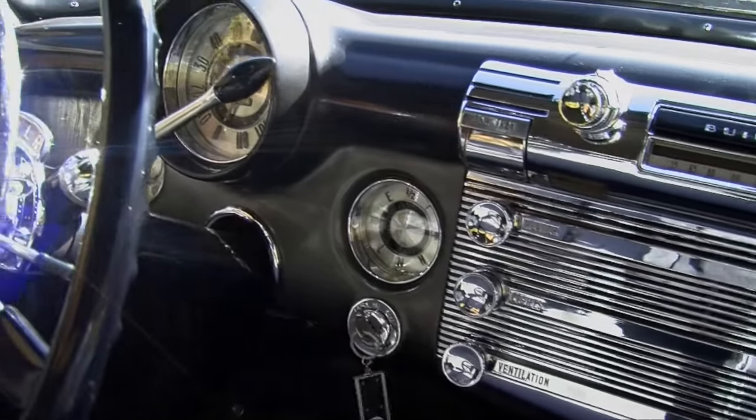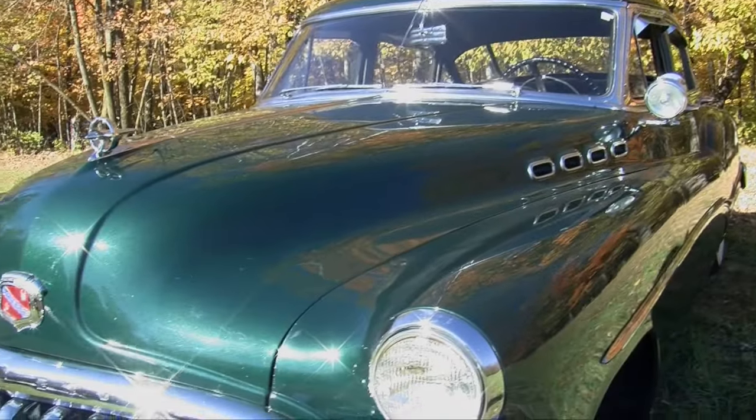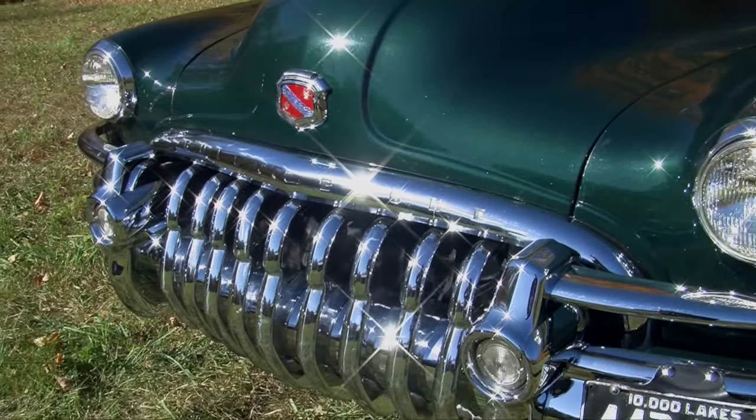One other item: this is the first year with the one-piece windshield in the car. The Roadmaster and the Super had a one-piece windshield, but not the Special.